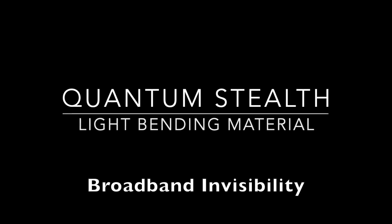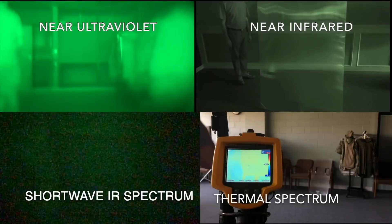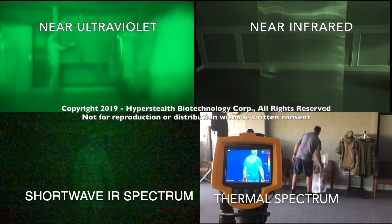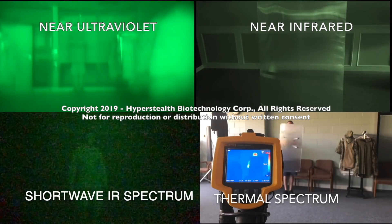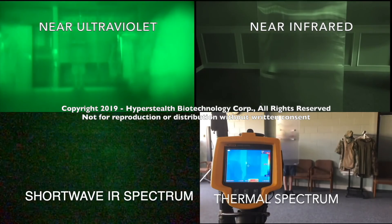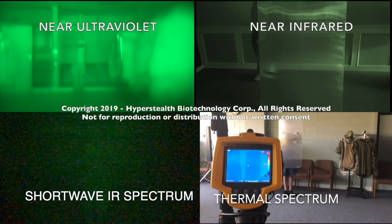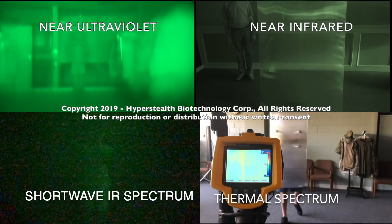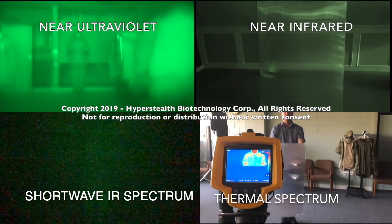Newer versions allow the target to get closer to the material. What is broadband invisibility? It's the ability to make a target invisible not only within the visible spectrum, but also the near and medium ultraviolet, near infrared, shortwave infrared, and thermal spectrums.